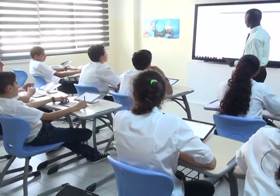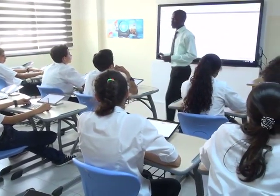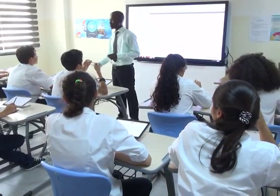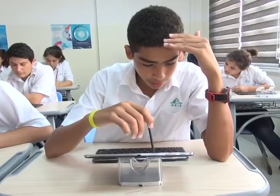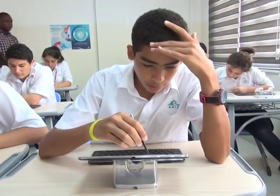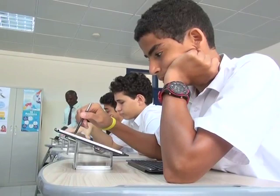All class participants can view files in various formats and communicate through the texting and school announcement features. Students can share various lesson materials and apply innovative technology to the learning experience through the screen sharing pen and S-pen digital handwriting features.